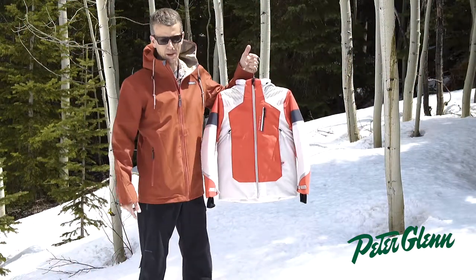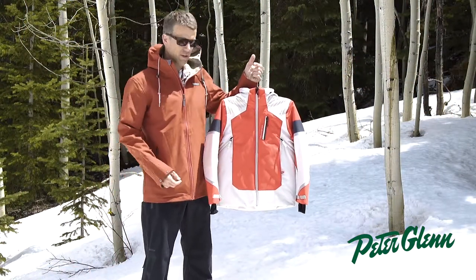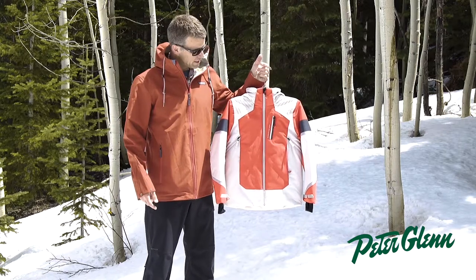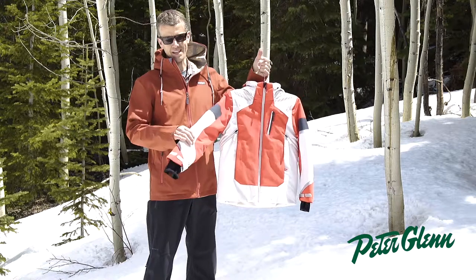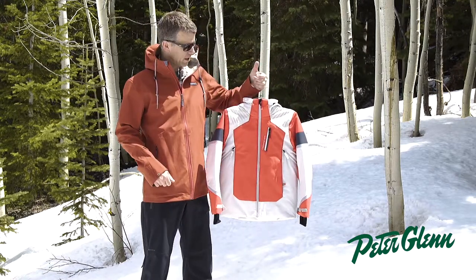It also uses a nice ripstop fabric, so super durable and has a great look to it. Insulation is 160 grams in the body, a little bit lighter weight in the sleeves, so your kids are going to be warm all day long.